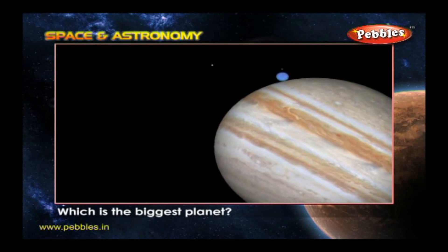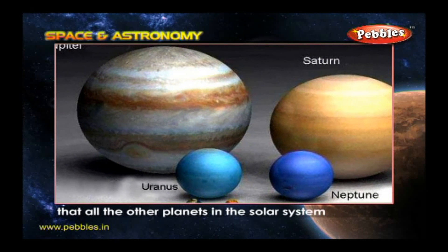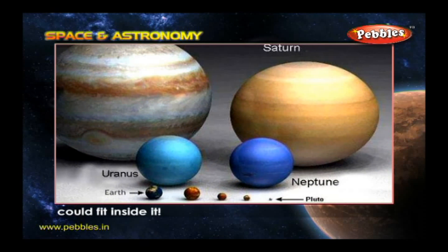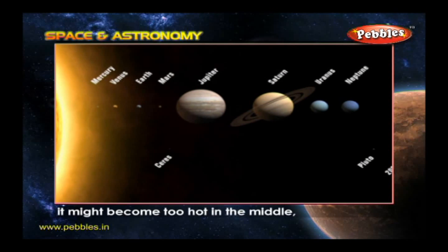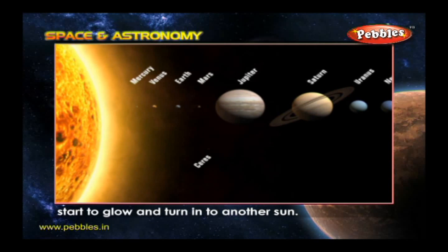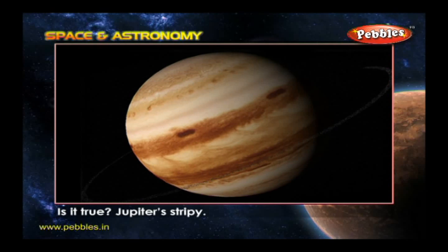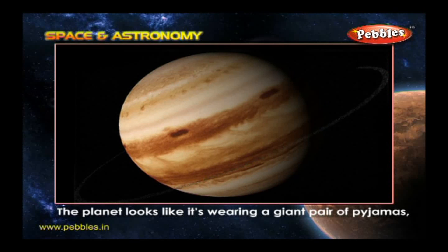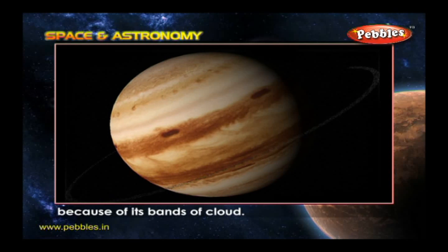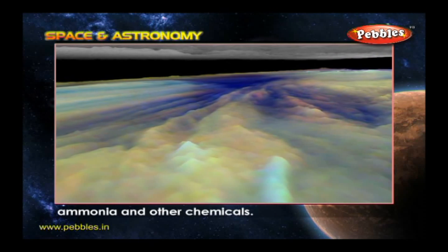Which is the biggest planet? Jupiter is so big that all the other planets in the solar system could fit inside it. If it was any bigger, it might become too hot in the middle, start to glow and turn into another sun. Is it true Jupiter's stripy? Yes — the planet looks like it's wearing a giant pair of pajamas because of its bands of cloud, made of frozen crystals of water, ammonia and other chemicals.